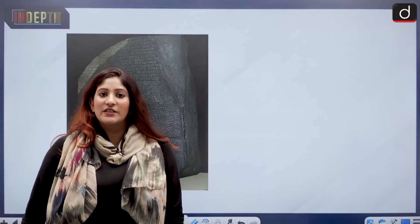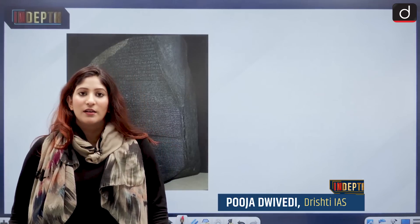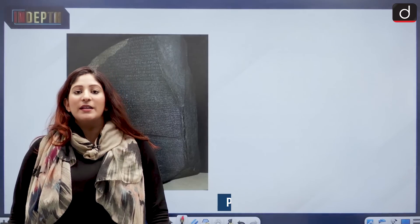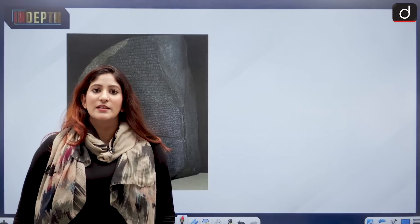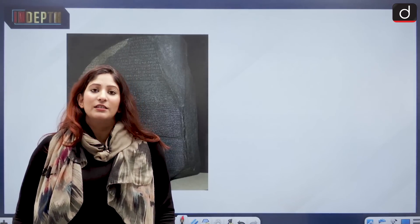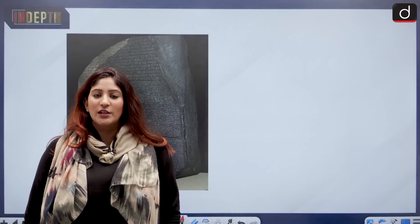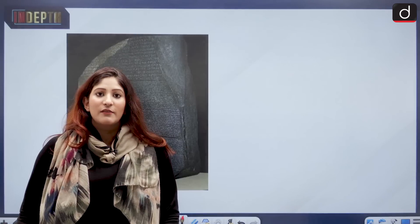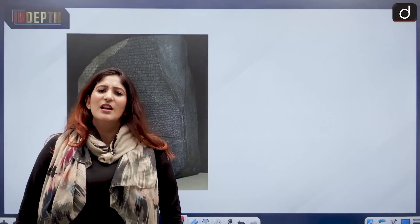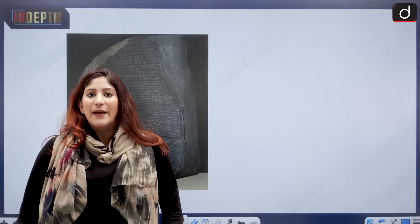Hello and welcome to the in-depth series of Drishti IAS. I am Pooja Diveri. As Egyptians call for the Rosetta Stone to be returned by the British Museum, it is of immense importance that we understand how important it is for cultural heritage like the Rosetta Stone and the Kohinoor to be returned to their origins. The British Museum is filled with colonial loot. There are many examples where museums have returned cultural artefacts to their origin country, but is there any chance of Egypt getting back the Rosetta Stone or India getting back its Kohinoor?